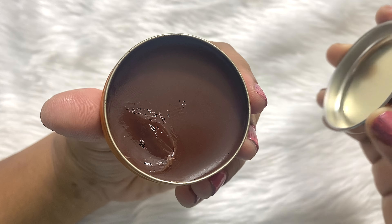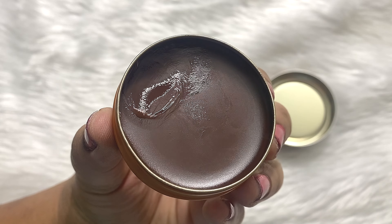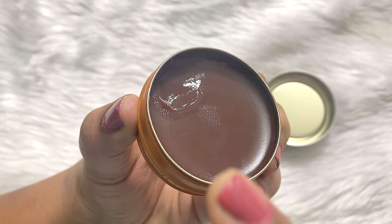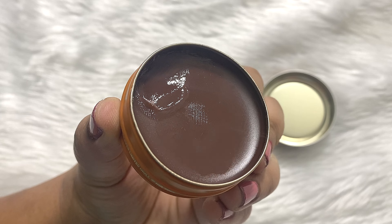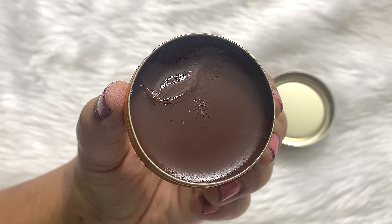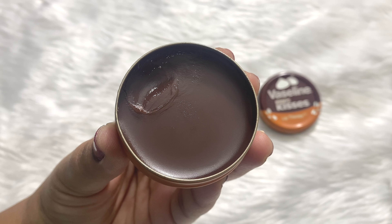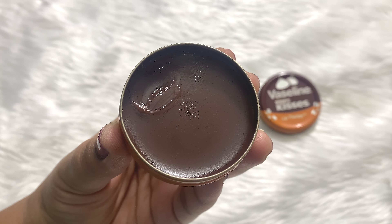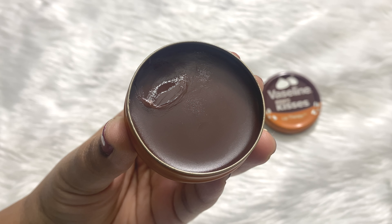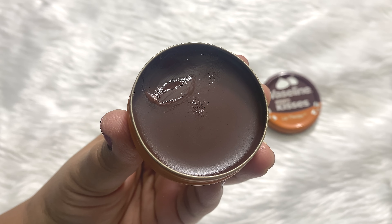The lip balm looks something like this — it has a chocolatey theme all over. As you can see, I have already used a bit from the corner, otherwise the product looks like this. It smells delicious and has a very beautiful chocolate fragrance. So if you are a Hershey's Kisses fan or you like chocolate in general, you are definitely going to love this fragrance.